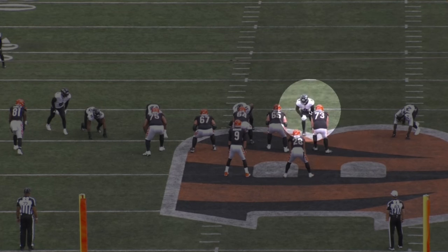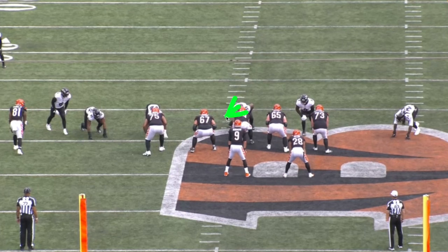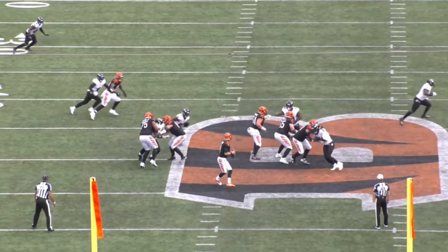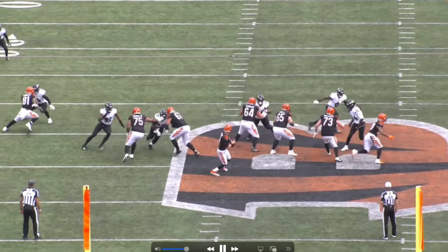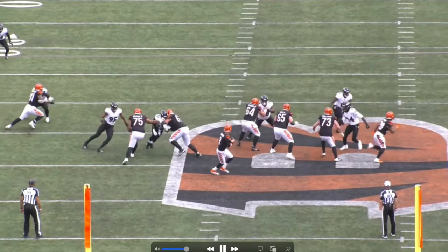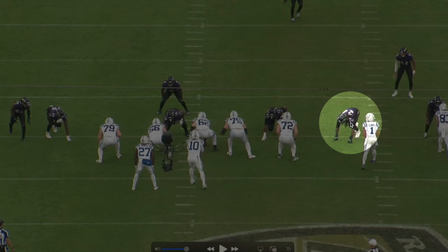Clowney is lined up on the tackle's outside shoulder, with a linebacker potentially pushing the B-gap if he blitzes, and the defensive tackle head-up on the center. But this play isn't even designed for Clowney to get pressure — the Ravens are running a stunt on the left side. The tackle crashes down, occupies the guard and tackle, the edge guy comes over the top right in Burrow's face. On top of that, Clowney also beats his guy with a speed rush.